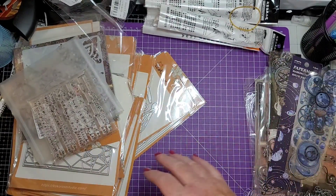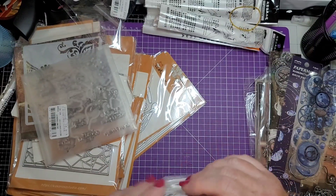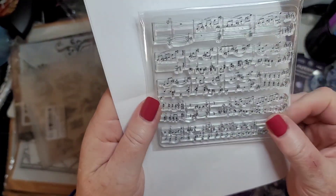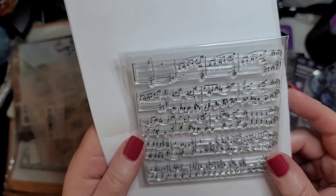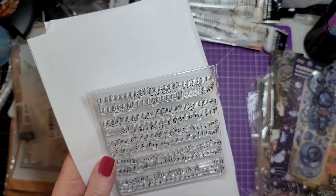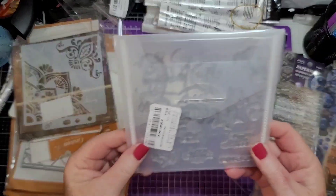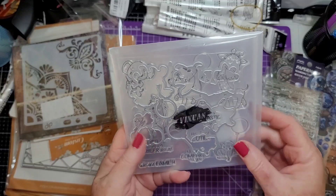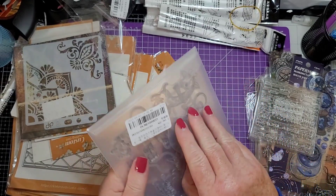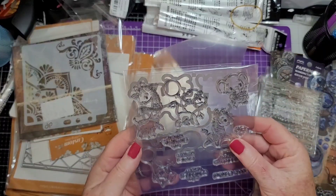All right, move along — we have more music. I like that, great background. I wonder if that's music you can really play or if it just looks good — I'll have to ask our band director. Oh, this comes in a nice envelope. And this is a stamp and die set.